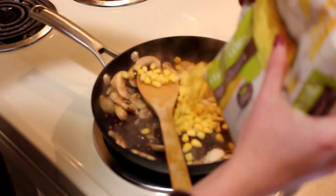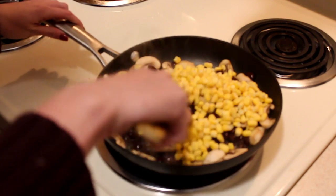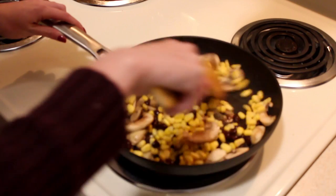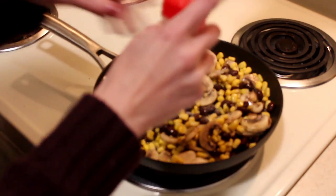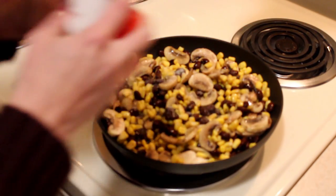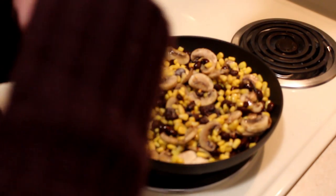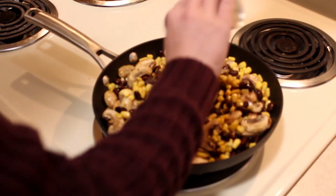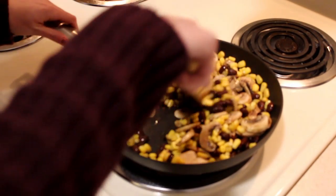Mushrooms and black beans both have a good amount of protein so they really help fill you up and keep you full throughout the day. I also added in some corn just to give it another element. I mixed it all together and let it simmer, then added seasoning: garlic salt, roasted red pepper flakes, and pepper. The black beans I used were pre-seasoned, so they already had good flavor and I didn't need to add much extra.